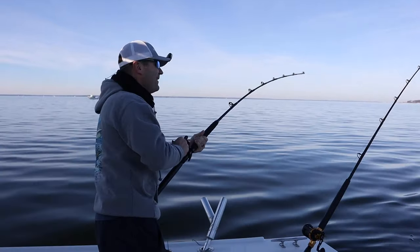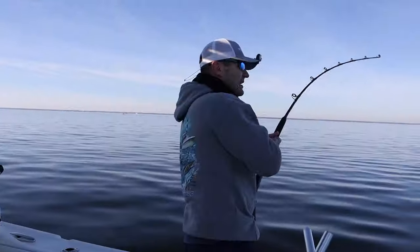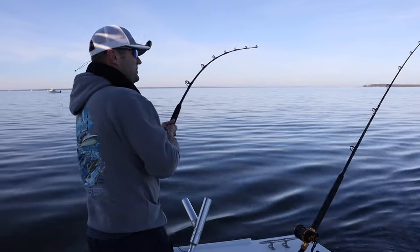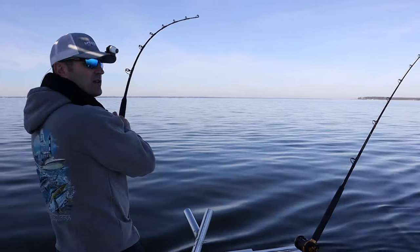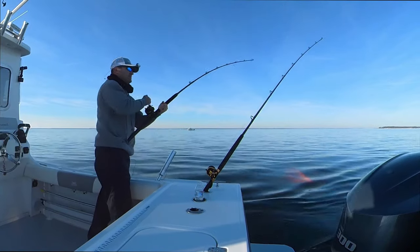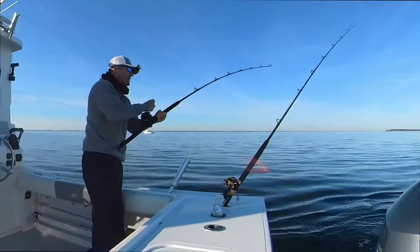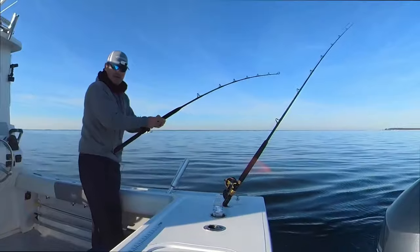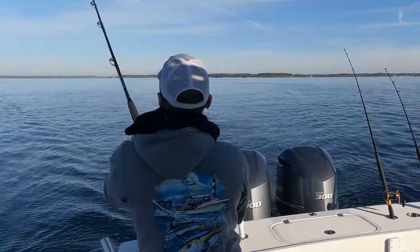We got one y'all! We got one. Feels like it's got a little bit of girth here — a little girthy. Of course this is on the umbrella rig so it feels heavy anyway. We got a fish here y'all. Come on baby, come on!